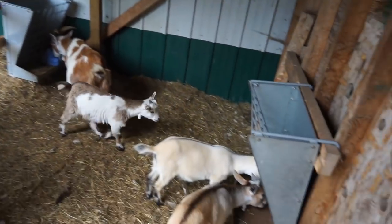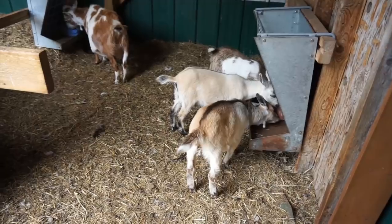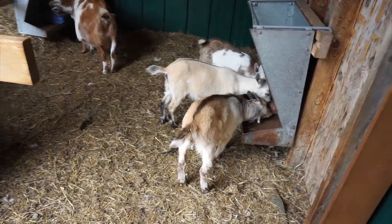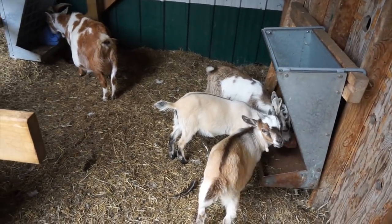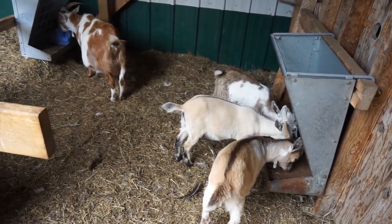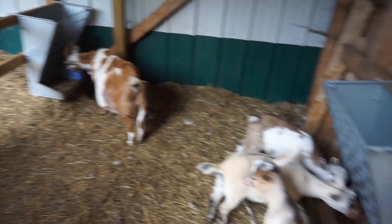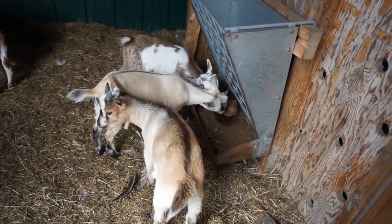We have our kid goats. Two of our kid goats went to their new home this past week — we had Stanley and Wilson. We have five left in the yard here. This is Patches, one of the moms, and two of the kids, and the kids are having some salt right now.